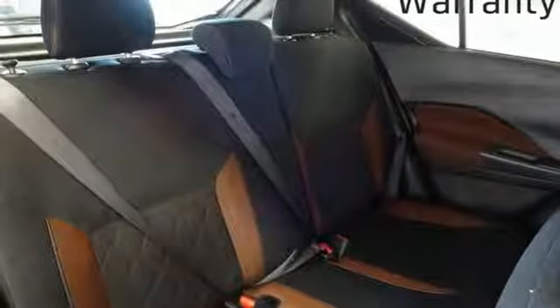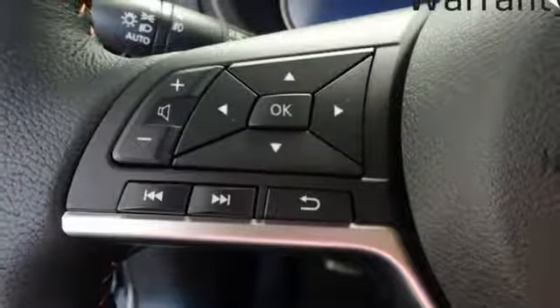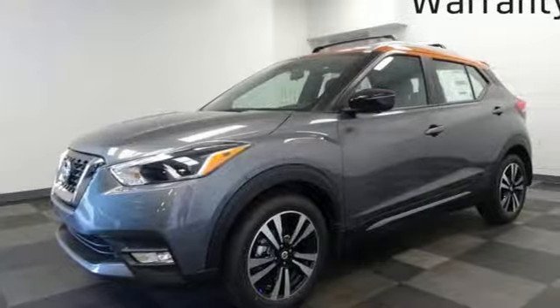Also included: manual telescoping steering column, power heated mirrors, external memory control, aluminum wheels, doors and push button start proximity key, and continuously variable automatic transmission.